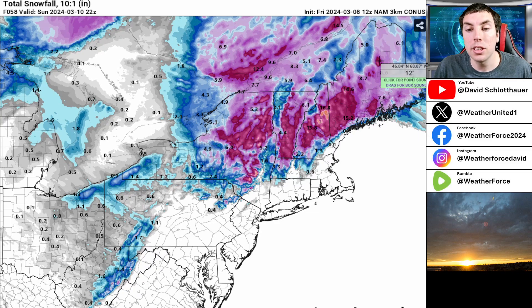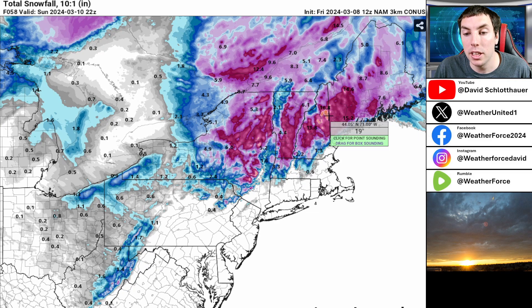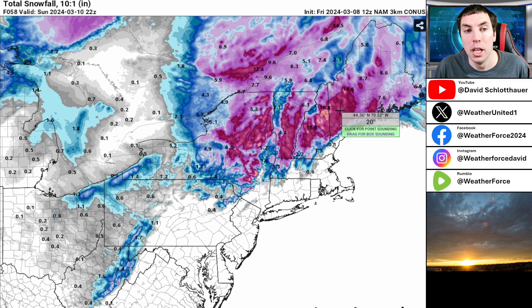Look at Maine — anywhere between six to 12 inches of snow is expected, unless you're in western Maine, where you might get a lot more, perhaps maybe 12 to 18 inches of snow.